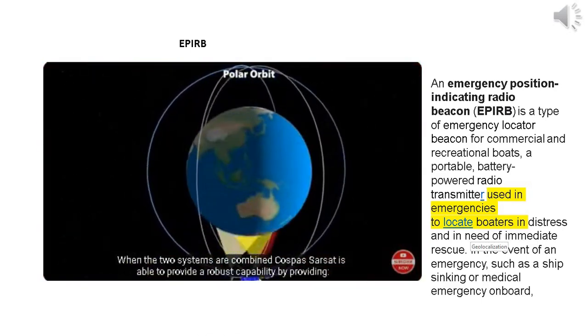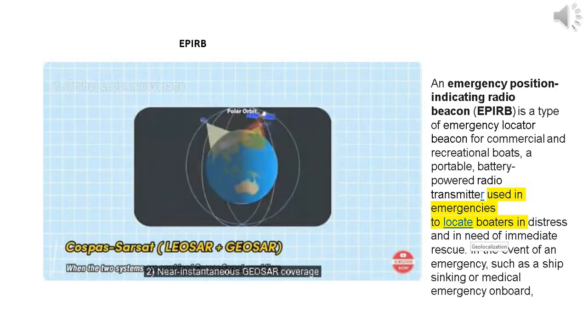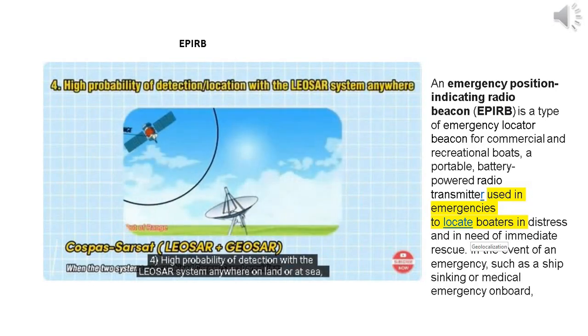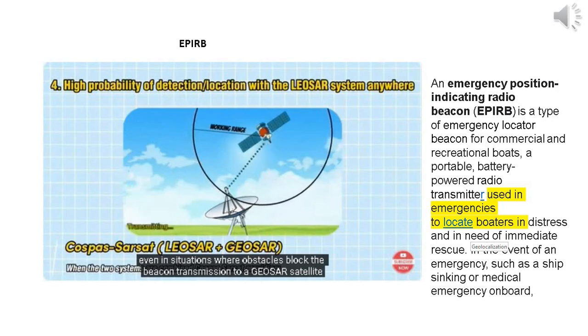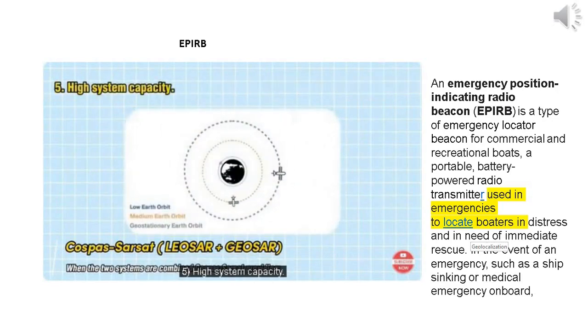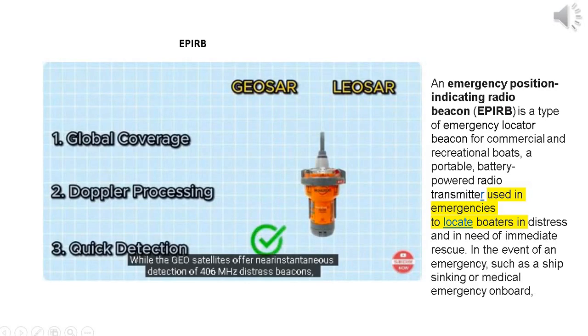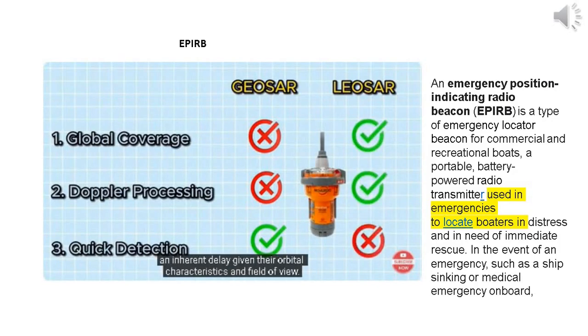When the two systems are combined, COSPAS-SARSAT is able to provide: global LEOSAR coverage; near-instantaneous GeoSAR coverage; independent LEOSAR Doppler positioning; high probability of detection with the LEOSAR system anywhere on land or at sea, even where obstacles block beacon transmission to a GeoSAR satellite; and high system capacity. While GeoSAR satellites offer near-instantaneous detection of 406 MHz distress beacons, they do not provide Doppler locating capabilities and their field of view is limited to between 70 degrees north and 70 degrees south. LEOSAR satellites provide global coverage and Doppler locating but have an inherent delay given their orbital characteristics.